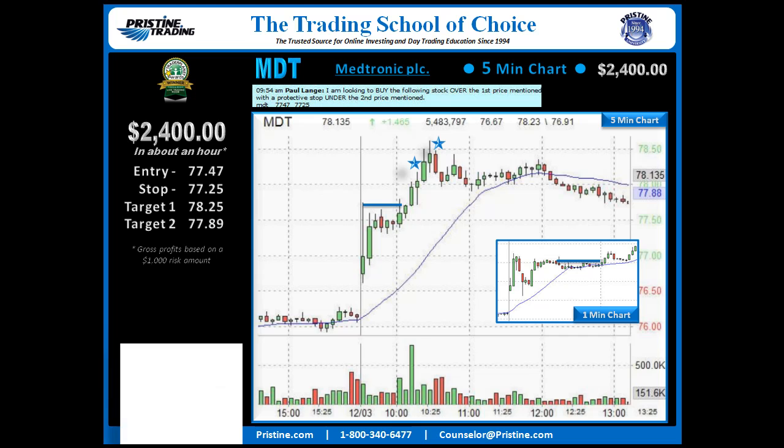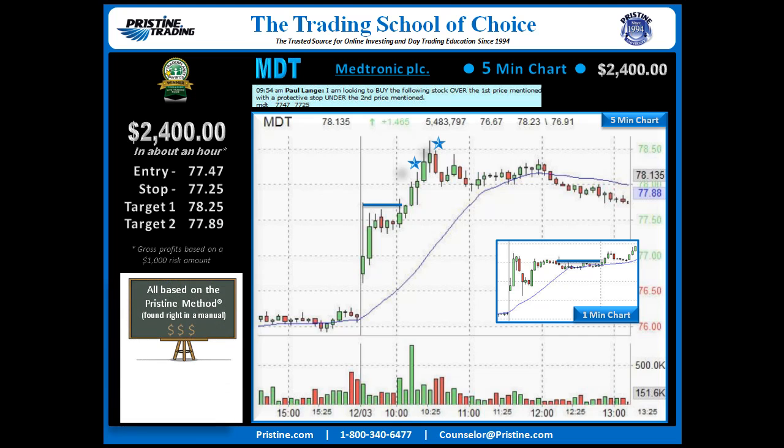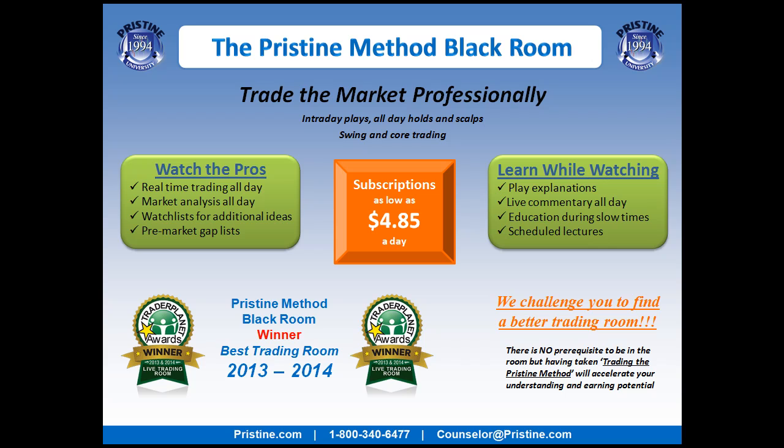This play was based on the Pristine Method, and like all the plays that I do, it can be found in a manual. I believe it's very important to keep things simple, and once someone is trained in the Pristine Method, this becomes a very straightforward play. If you'd like to watch more plays like this, come join me in the Pristine Method Blackroom — visit the website or call a counselor for a free trial if you've not been there before.